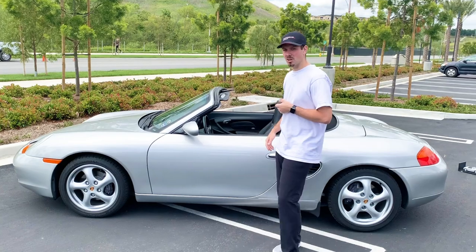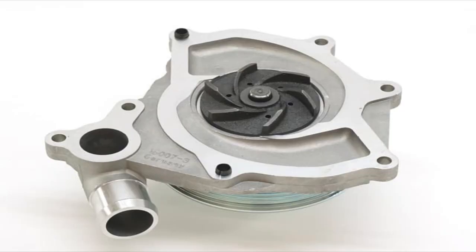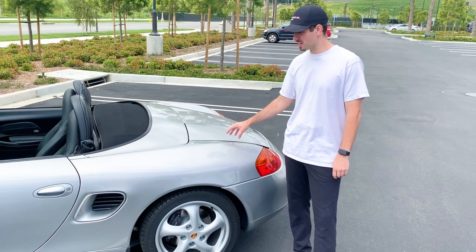Something else these cars have issues with is the water pump. Probably every 40,000 miles or so you're going to start seeing the water pumps go on these cars, so that's something to look out for.